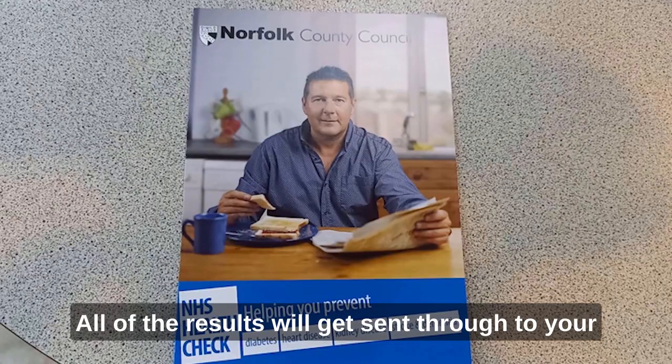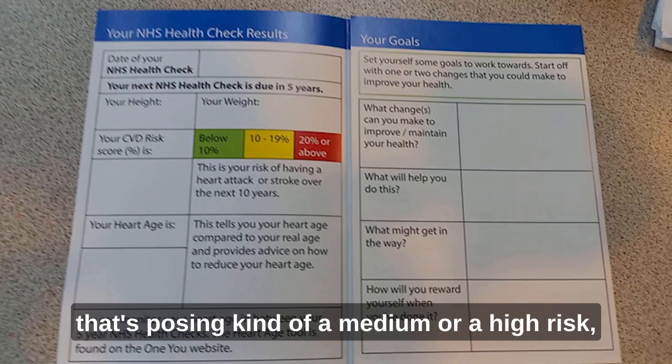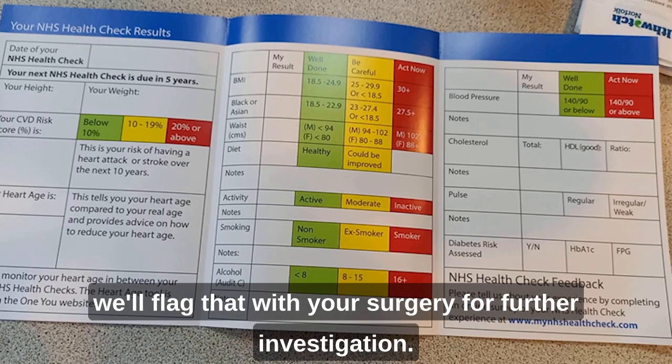All of the results will get sent through to your GP surgery, and if there's anything of concern — anything posing a medium or higher risk — we'll flag that with your surgery for further investigation.